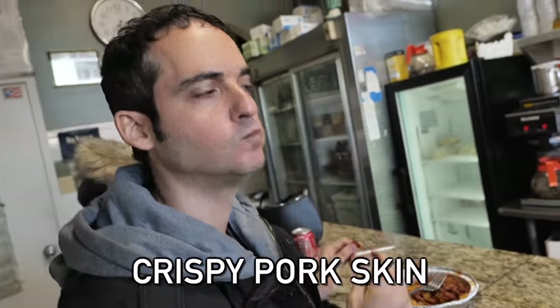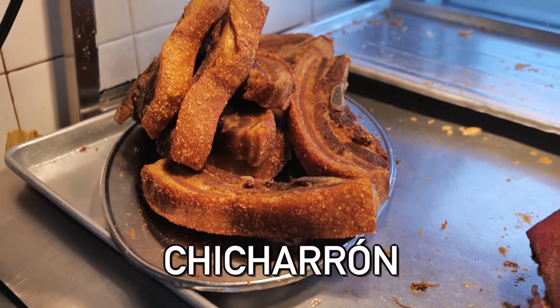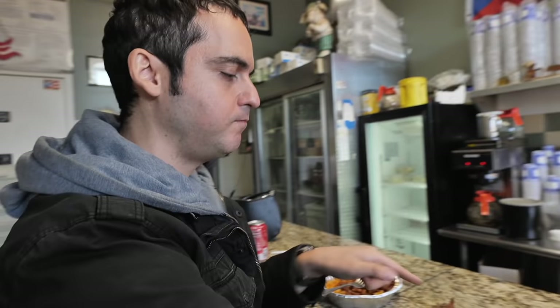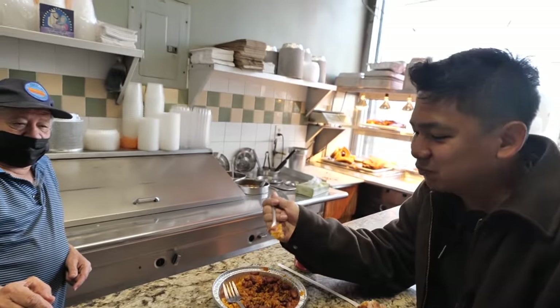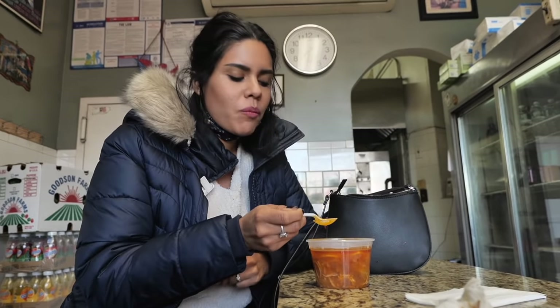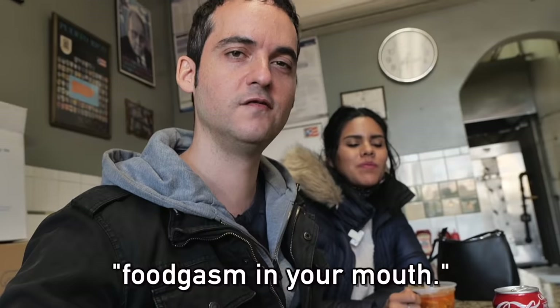Taking a bite — muy rico! They tossed us some chicharron. Ben tries it and says if you chop this in half he could have it like popcorn — it could get addicting. Made just like grandma did. This chicharron may be the best thing we've had all day — a total foodgasm.